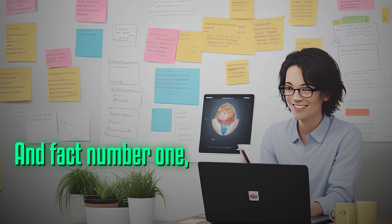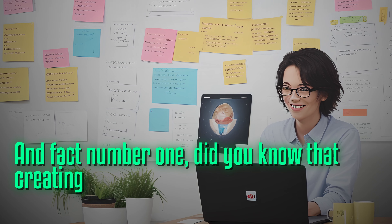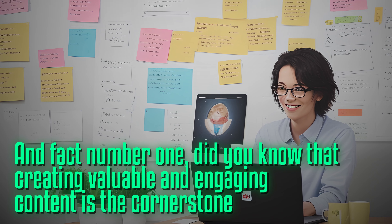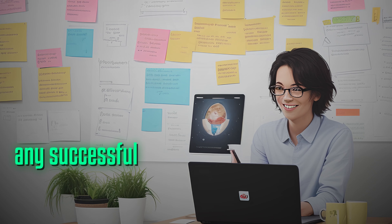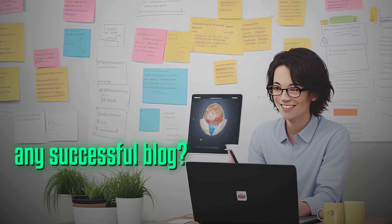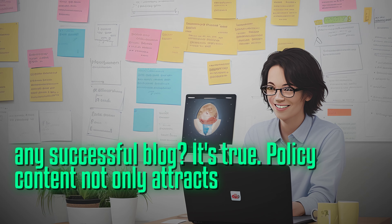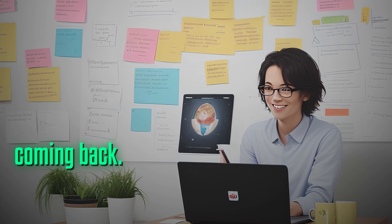Fact number one: did you know that creating valuable and engaging content is the cornerstone of any successful blog? It's true. Quality content not only attracts readers, but also keeps them coming back for more.